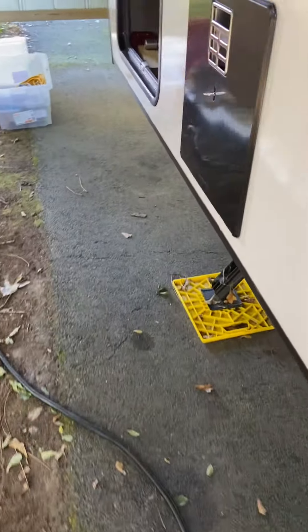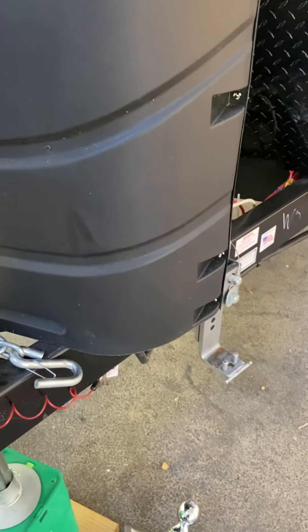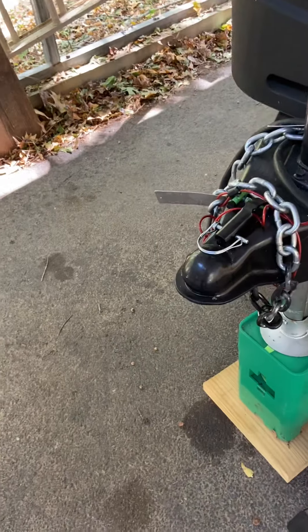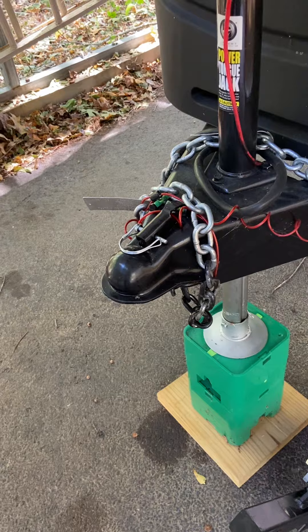Let's go around to the front. This is a power jack, and there are two tanks here — they are full with CO2 and have never been used. We're also going to include the stand here to help keep it level. Coming around this side, there's a big open space for storage. There's your solar panel and your solar controller.